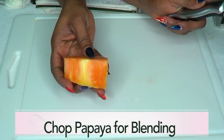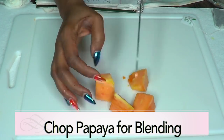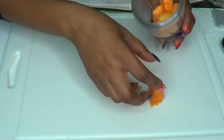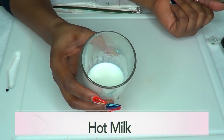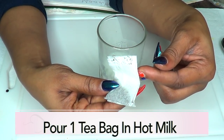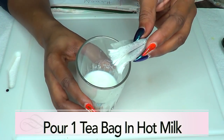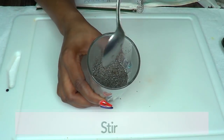Here is the flesh of the papaya — about two ounces — and we're going to blend it. For easier blending, I'm going to chop it into cubes. Here is our blended papaya. Now here we have our hot milk — about half a cup. We're going to open our green tea bag and pour it into the hot milk, then give it a stir.